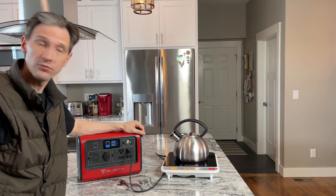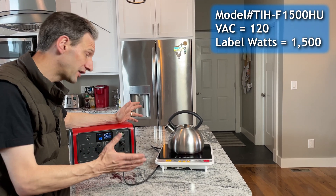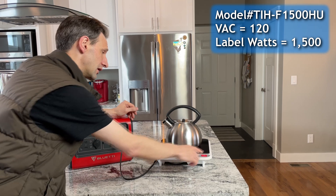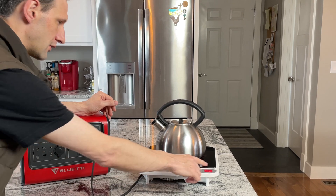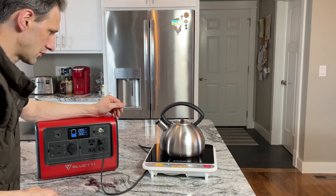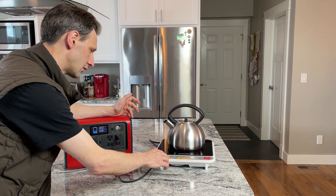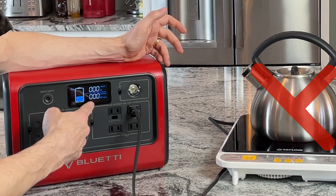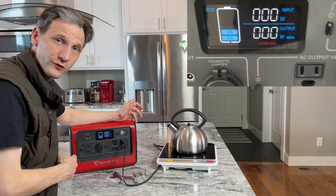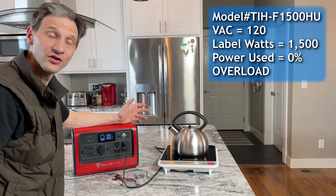We're going to see if we can use the hot plate. I'm going to try it on the lowest setting because it's a 1500-watt hot plate, so technically it shouldn't work. Power it up, turn it on. Fan came on. Overload — guess that's not going to work. Shuts down immediately. Let's try the next one.